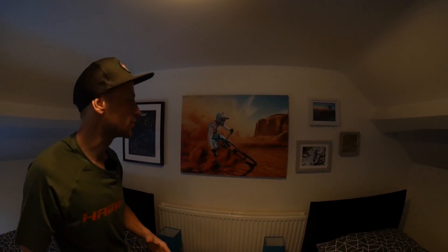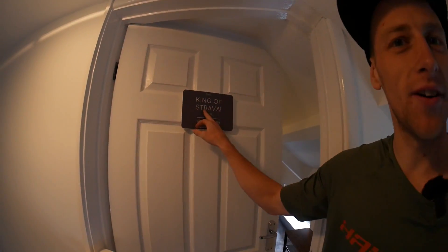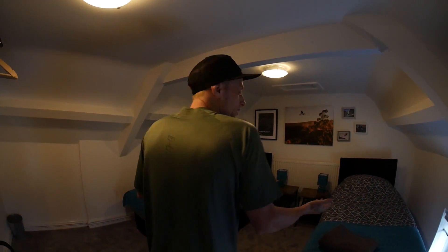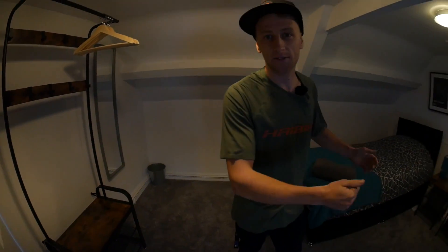When you wake up in the morning you're super inspired to get out on the bike and send it. The final bedroom is called 'King of Strava' — definitely not my room as I've never used that app. It's essentially the same layout as the others: loads of space for luggage, storage, coat hangers for all your gear, and two super comfortable beds so you can recharge, get a good sleep, then get out on the trails and smash those Strava times.